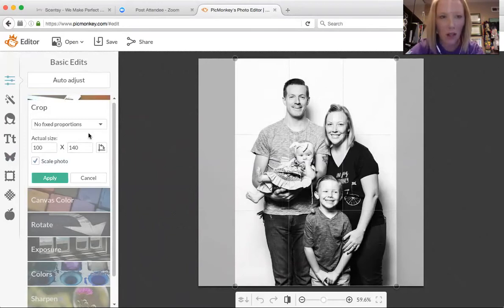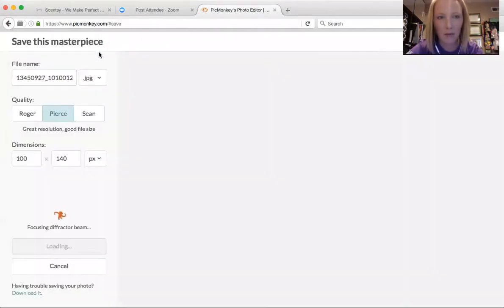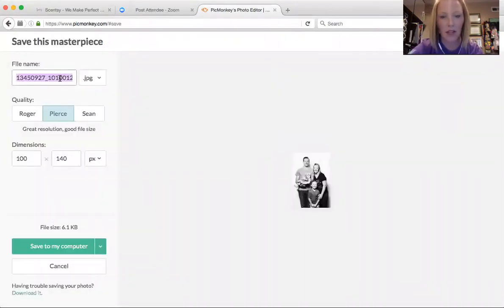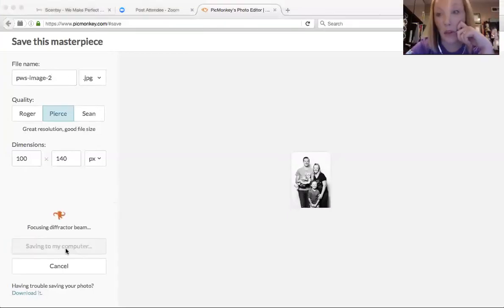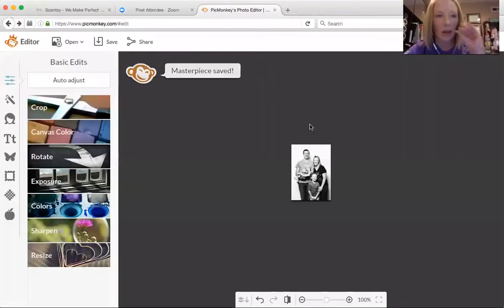That's about what I want. And then I'm going to click apply — makes it real nice and tiny there. I'm going to click save, and I'm going to save this as PWS image. Save that to my computer. It doesn't matter what you save it as; that's just what I'm saving it as because I already have one. I didn't really quite like what it looked like, so I'm going to redo it.